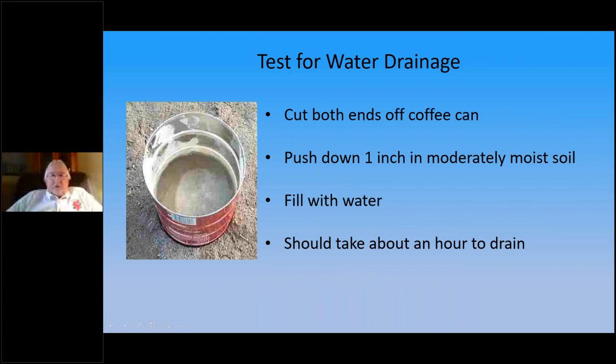Here's a simple test to see what drainage you have in your soil. Get a coffee can, cut off both ends, push it about an inch into moderately damp soil. Fill the can with water — it should take about an hour to drain through. If it drains quicker, add more organics to hold water better. If it's not draining, you have a heavy clay problem; amend it to allow better drainage so roots aren't sitting in wet soil and rotting.